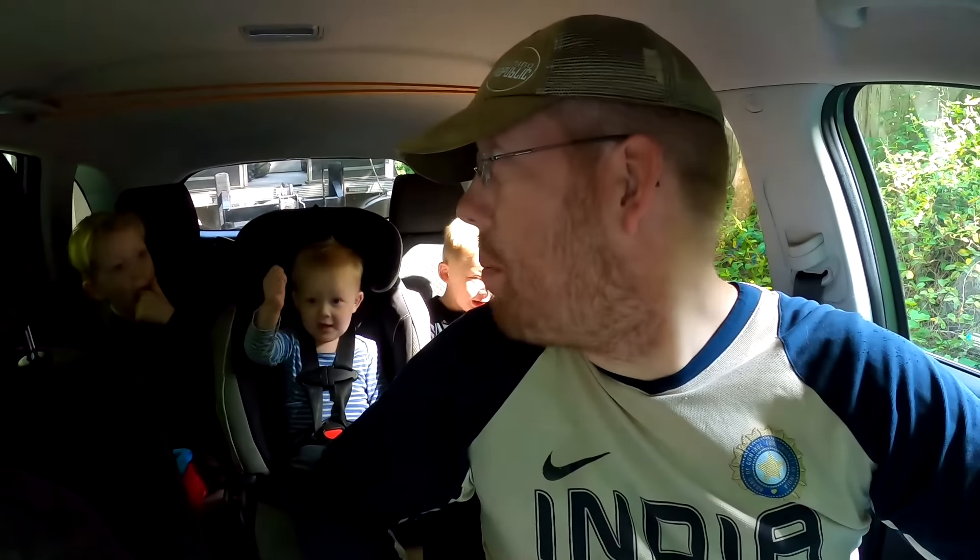Hey guys, welcome to another adventure. We're going exploring an abandoned island. You guys ready to go explore an abandoned island again? Yeah! Let's do this! It's nice!